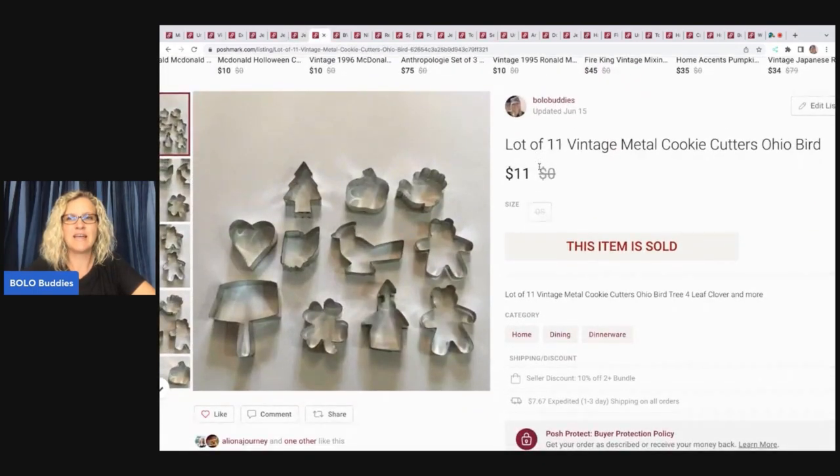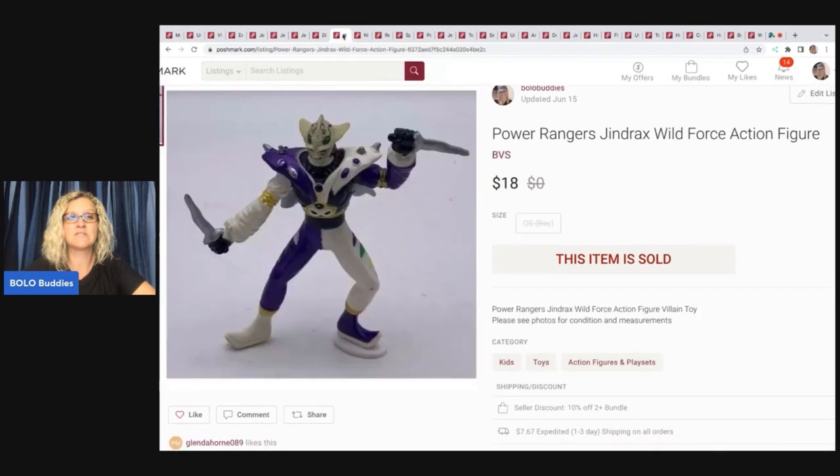Vintage lot of 11 cookie cutters. These took forever to sell. This was probably not the greatest buy — I want to say it was either in a mystery box or included in something I purchased, so I don't think I had much in it. I sold these for $11 and my payout was $6.33.